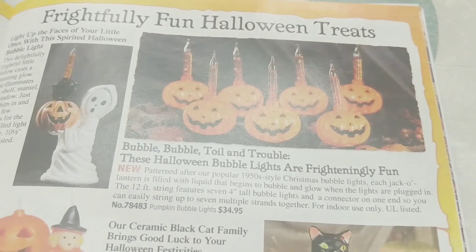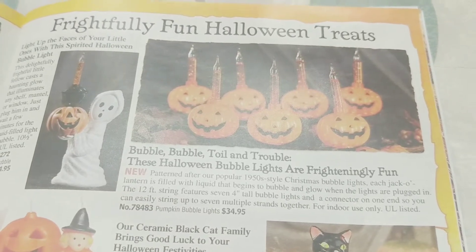Bubble lights! I didn't know they made Halloween bubble lights. I have Christmas bubble lights — those are so cute.